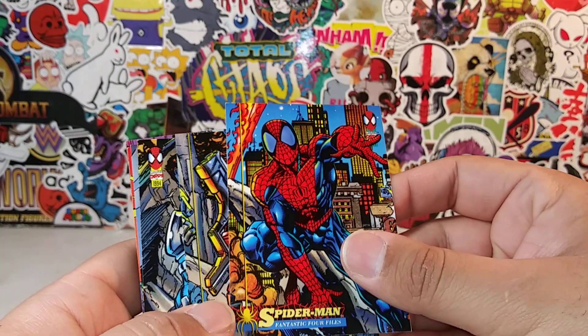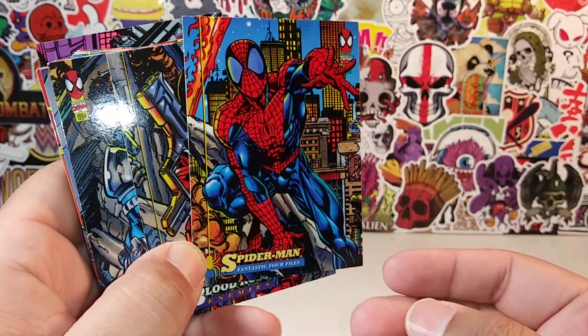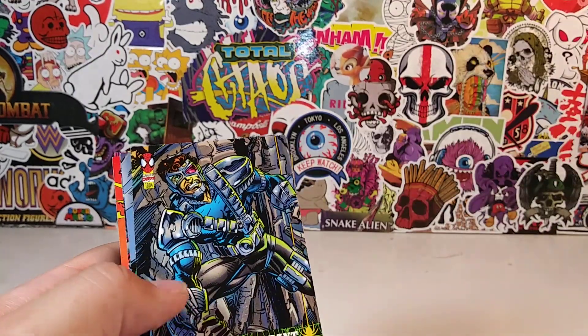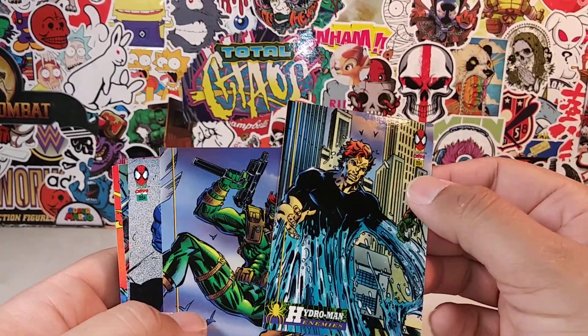Spider-Man. Fantastic Four Files — I love that image of Spider-Man. That's a beautiful image, man. Isn't it? That's a beautiful image of Spider-Man. There's Blood Rose again. Warrant again. What the hell?